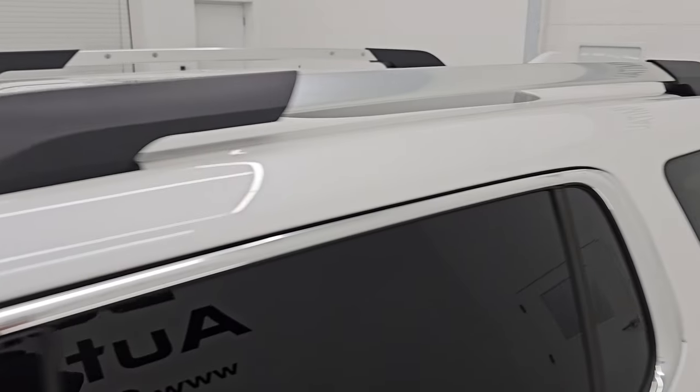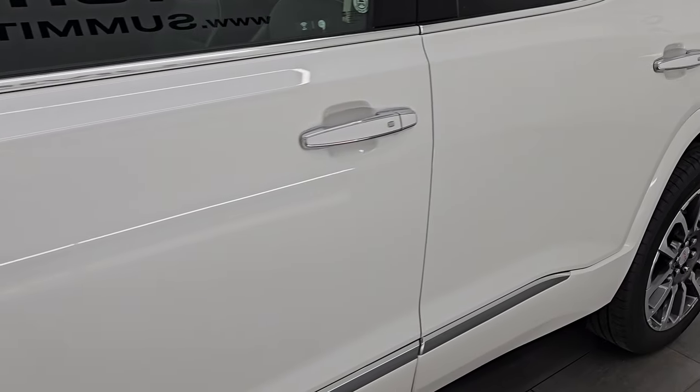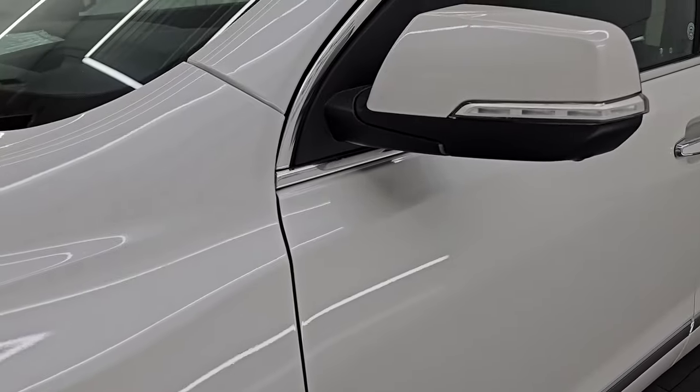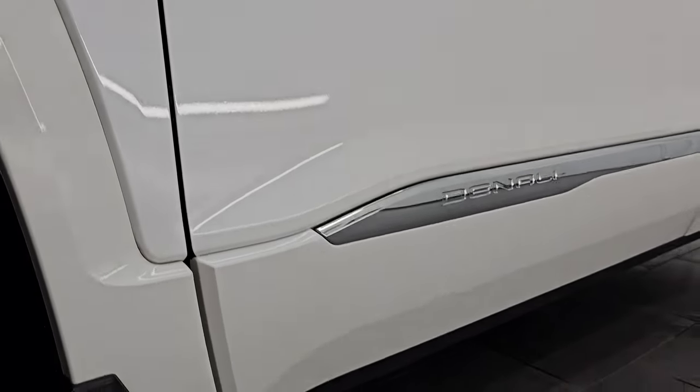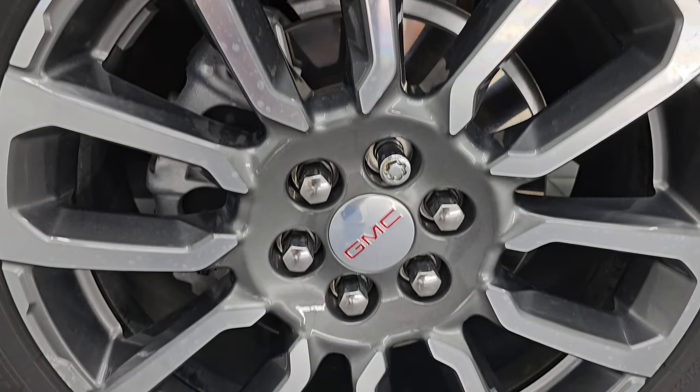White Frost Tri-Coat is the color, paint code is G1W. I shoot all my videos in 4K. If you like the video, subscribe to the YouTube channel and click the bell notifications to get updates on the videos I do each and every day so that you do not miss out on gems like this one from our vast SUV inventory.